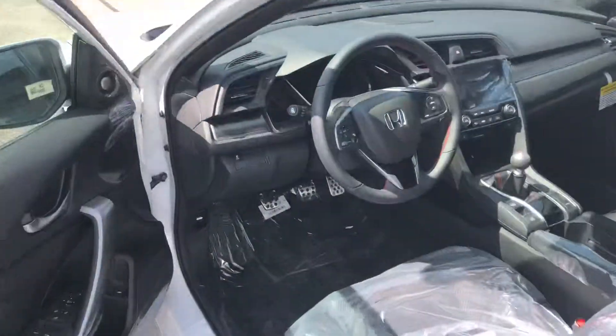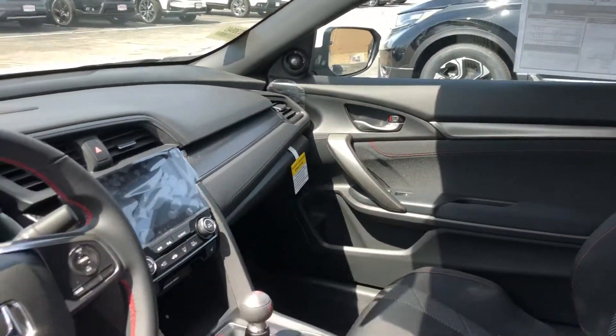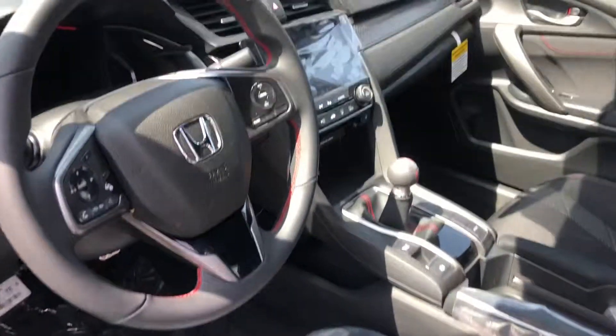It has keyless entry. It has a lane watch camera so when you turn your right blinker on, the camera pops up so you can see your blind spot.